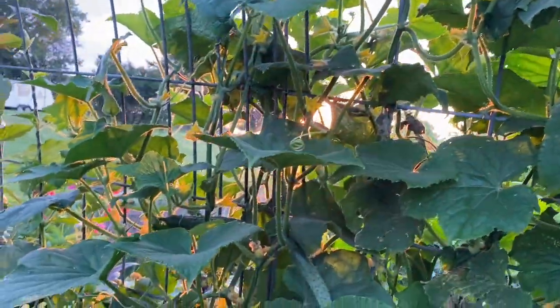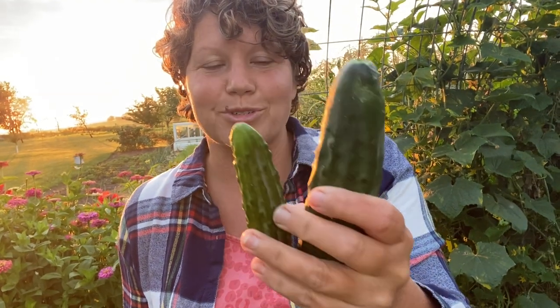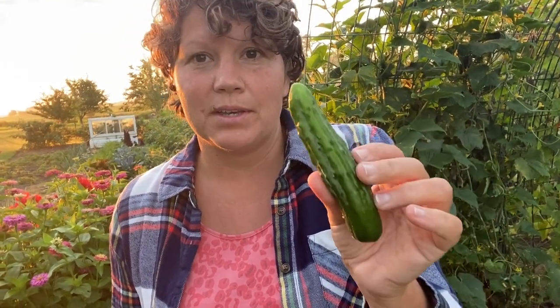I'm going to show you some of the cucumbers that are ready to pick. Here I have two different cucumbers: this one we're going to eat fresh because it got too big, and this one is the perfect size for pickling. If you're struggling with your pickles turning out mushy when you can them, try picking them much smaller — while they are still wrinkly. I'll pick them even smaller than this because they stay much more crisp. I spied another one that's perfect for pickling.